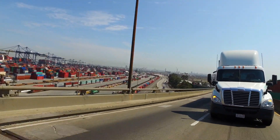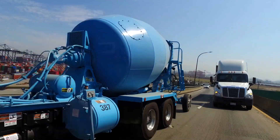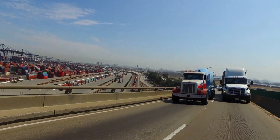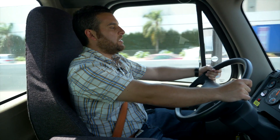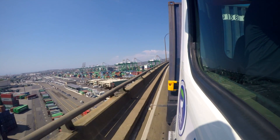So we were able to put the truck to the test today on the bridges going over the port of LA and Long Beach. The power was there and the truck held up great.